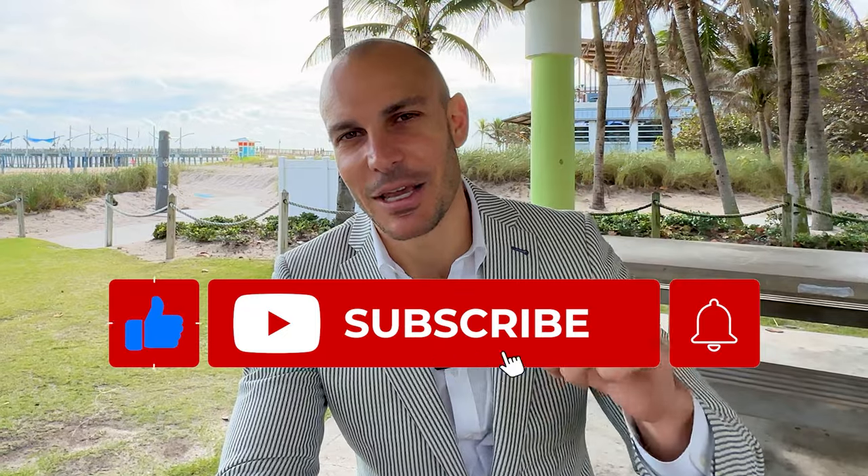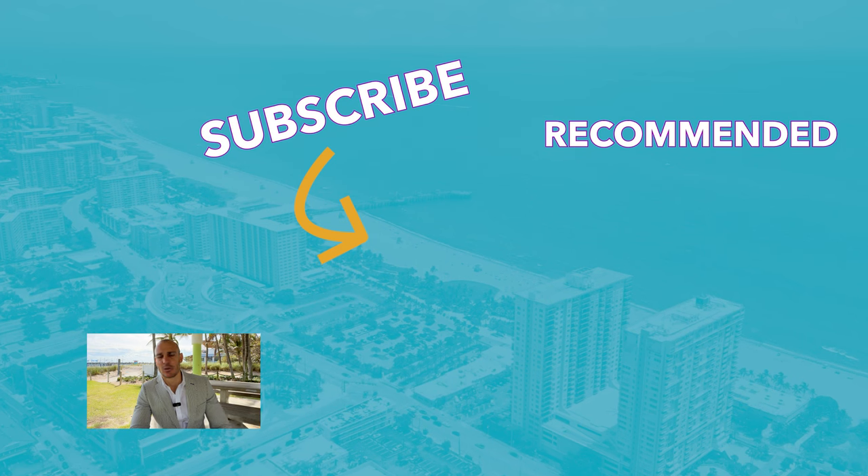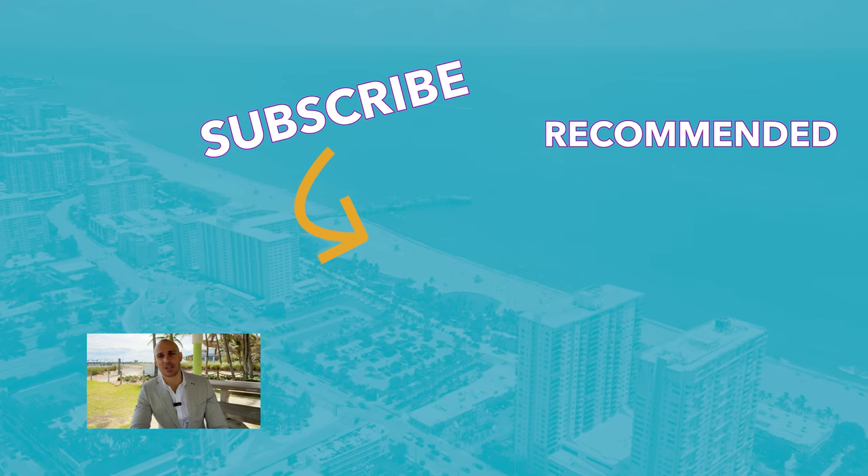Well, that just about covers our Pompano Beach Barrier Island Tour. If you liked it and found value, hit the like button and subscribe for more content just like this. I'm Larry Mastropiri, broker owner of the Mastropiri Group, based right here in South Florida. If you're thinking about buying or selling real estate, don't hesitate to reach out and we'll set something up. I'll see you guys next time.